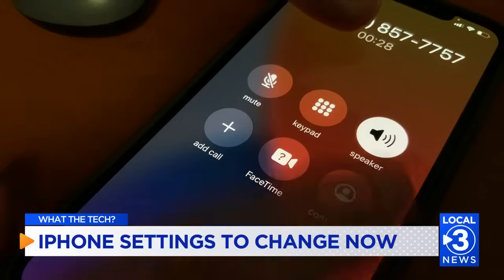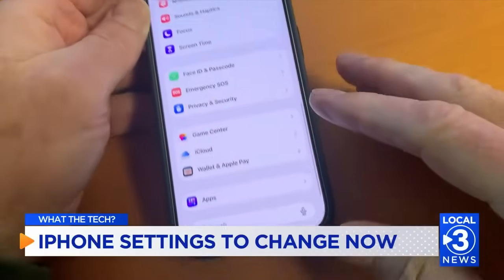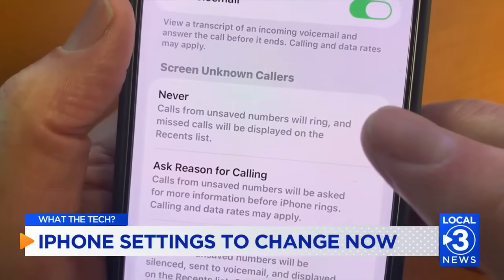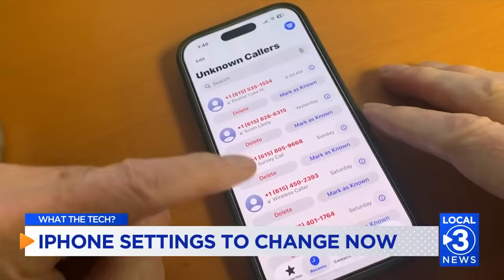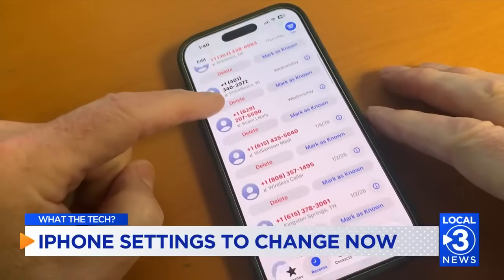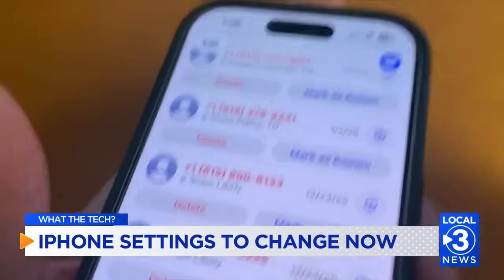And if spam calls are driving you crazy, this one helps a lot. Go into Settings, scroll down to Apps and choose Phone, then tap Silence Unknown Callers and set it to silence. From now on, unknown callers won't ring your phone — they'll go straight to voicemail and show up in your recent calls list. When I turned this on, nearly every call that landed there turned out to be a scam.